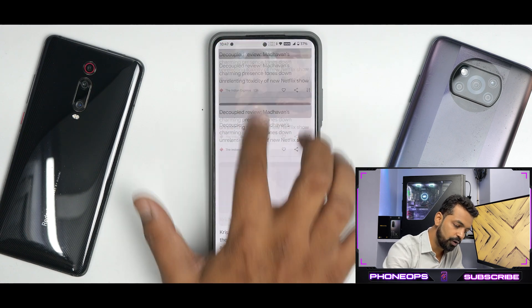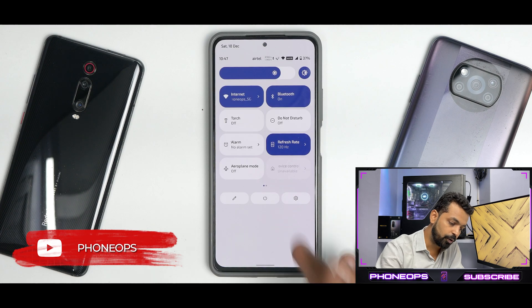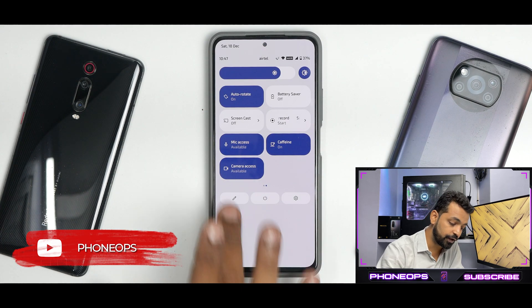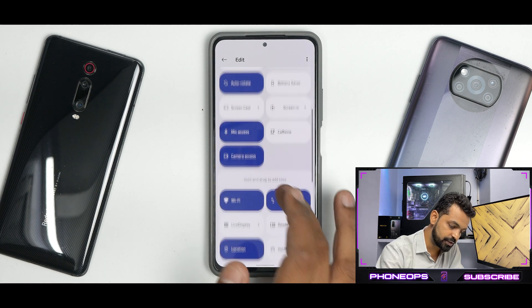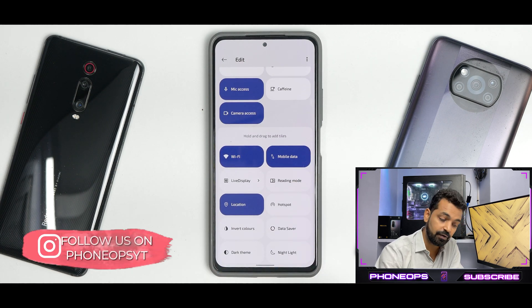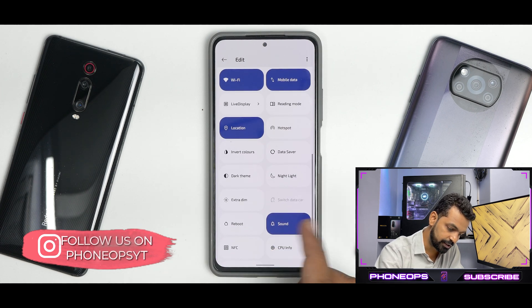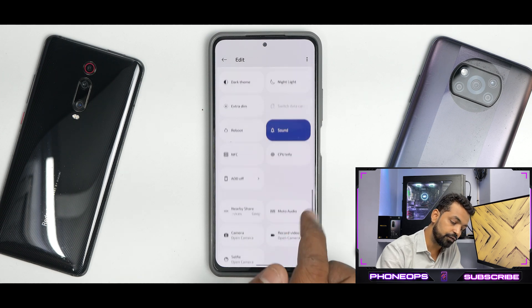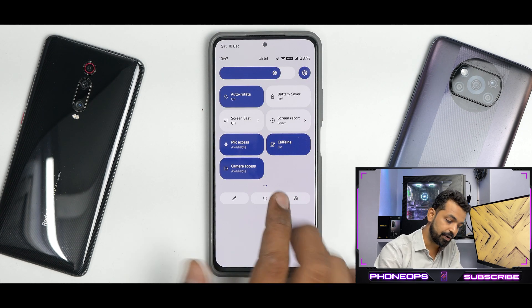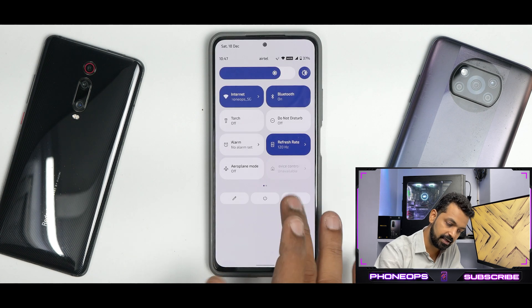If you swipe from top to bottom, you have a ton of customizations in quick tiles. I have caffeine enabled. You have your Android 12 privacy tiles, live display, hotspot, invert colors, extra dim, reboot, NFC, CPU info, and AOD off. All the promised things are present, and the animation of going to edit and coming back is really smooth.